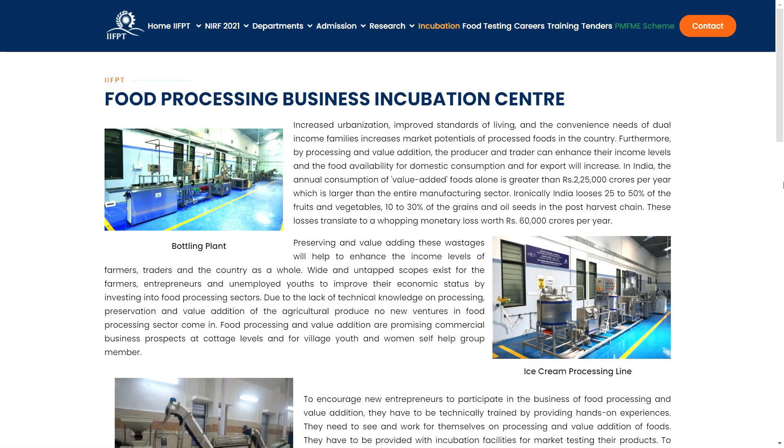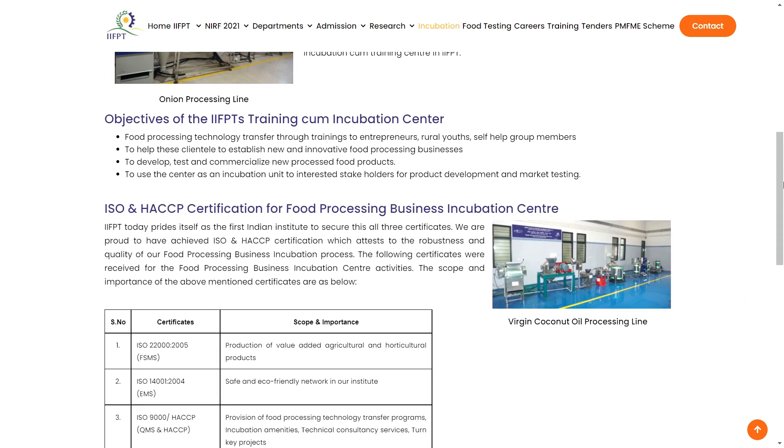M.Tech from IIFPT is really very valuable, because M.Tech is research-oriented and the infrastructure they offer for research and project work is marvelous. There are more than 10 labs, including FSSAI referral labs, with very highly advanced and sophisticated instruments available in every lab. The faculty have vast expertise and specialization in modern food technology domains, which truly nurtures anyone who wants to pursue research.